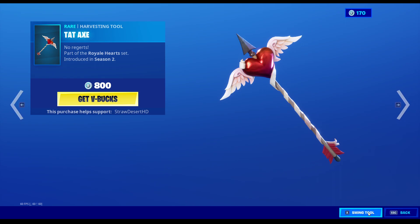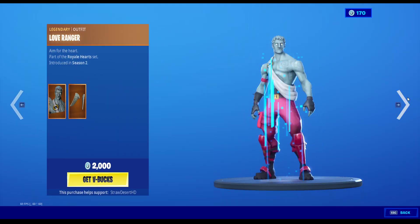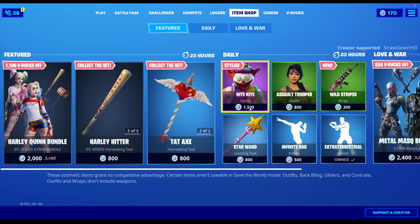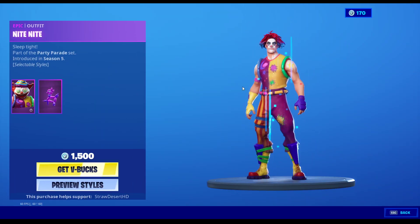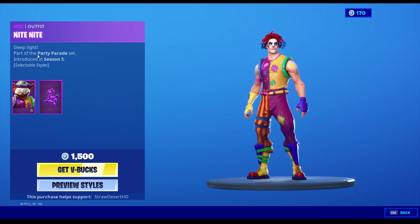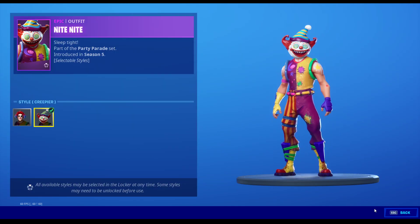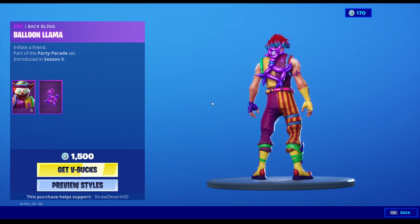The Tat Axe — Tim the Tatman would love this, No Regerts. Love Ranger is back with the Love Wings back bling. No Cuddle Team Leader, interesting. Night Night is back with two edit styles: Creepy and Creepier. And that comes with the Balloon Llama.